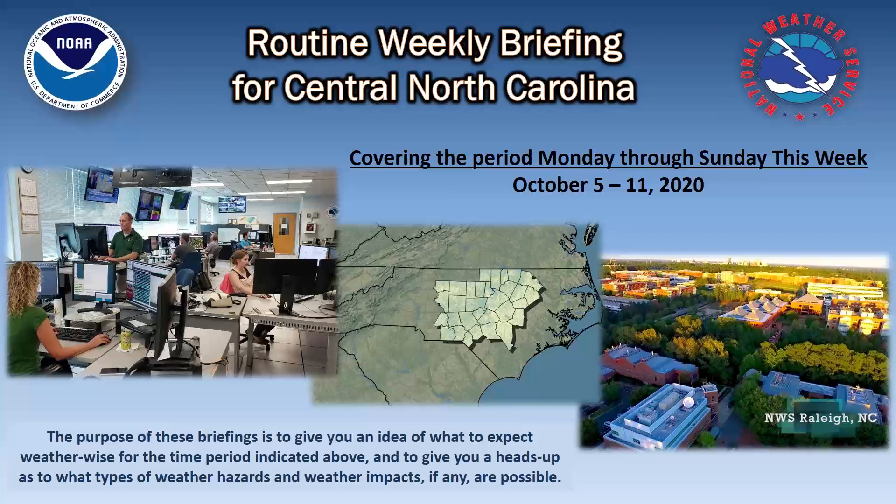From the National Weather Service in Raleigh, it's Nick Petro with your routine weekly briefing for Central North Carolina, the Monday edition that covers October 5th through the 11th. Basically, we're looking at weather right through this week and through Sunday next weekend. Welcome to everybody joining us live at 11:30, and welcome to those watching on YouTube after the live version.